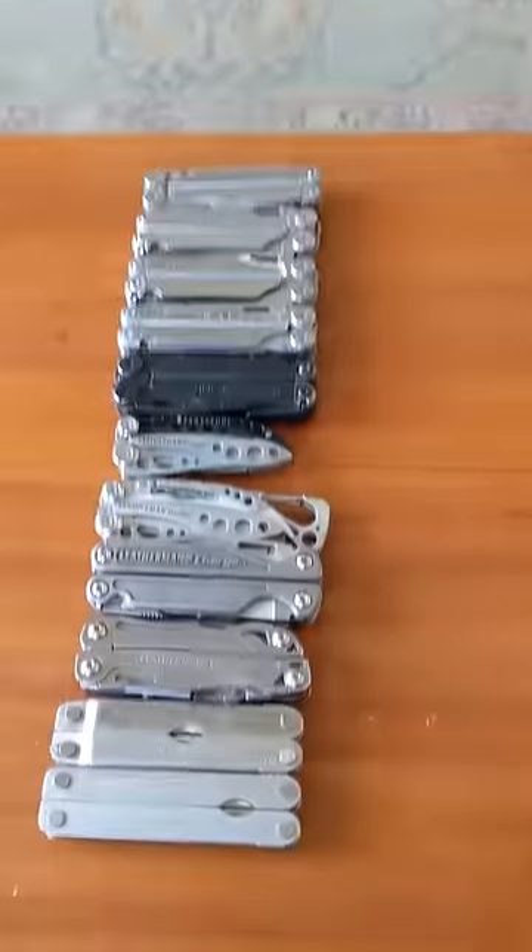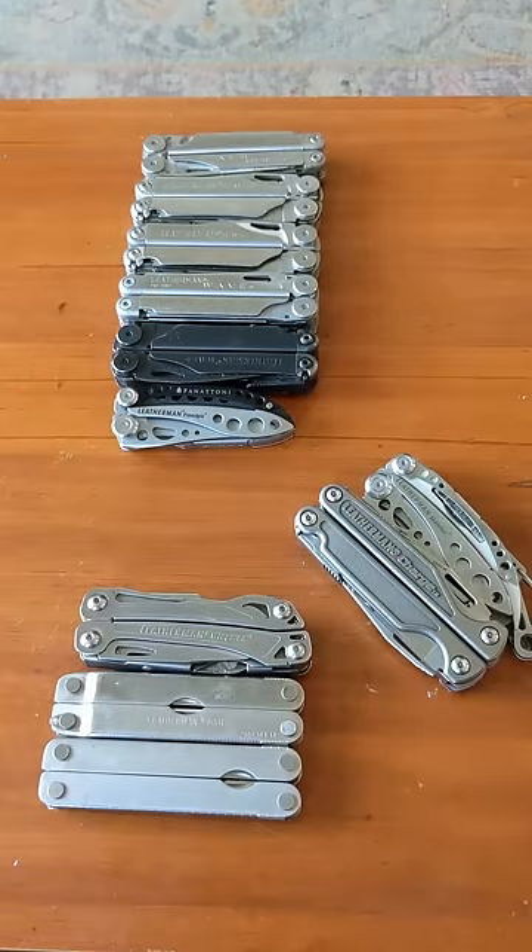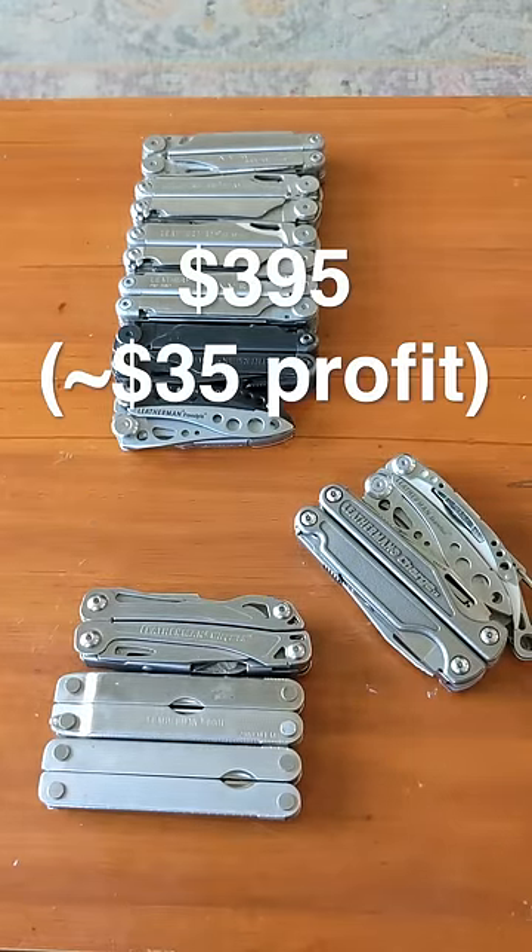So altogether, I should be able to sell the lot for $550. But I'm going to keep these two for myself and sell the rest for around $395. So my profit should be around $35 and two knives.